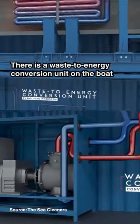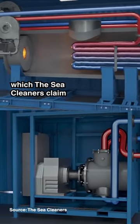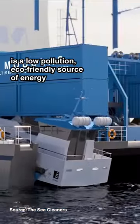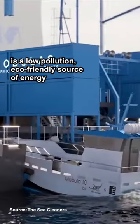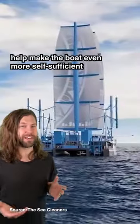There is a waste-to-energy conversion unit on the boat that converts the plastic waste into fuel to help power the boat, which the Sea Cleaners claim is a low pollution, eco-friendly source of energy. Wind turbines and solar panels on board help make the boat even more self-sufficient.